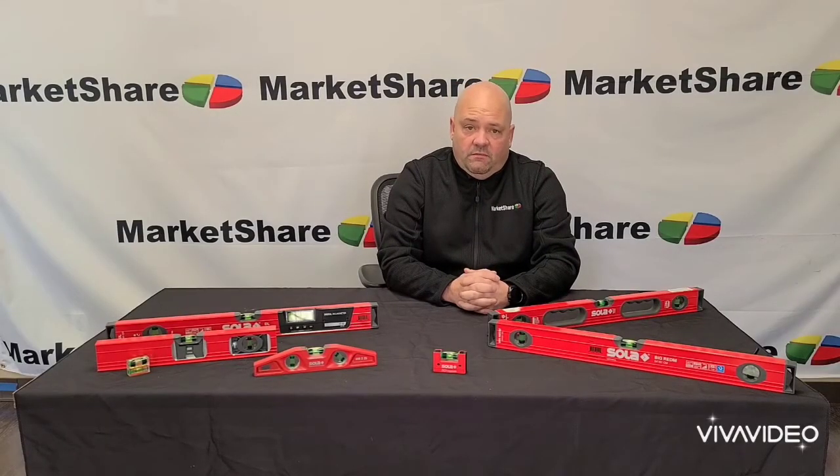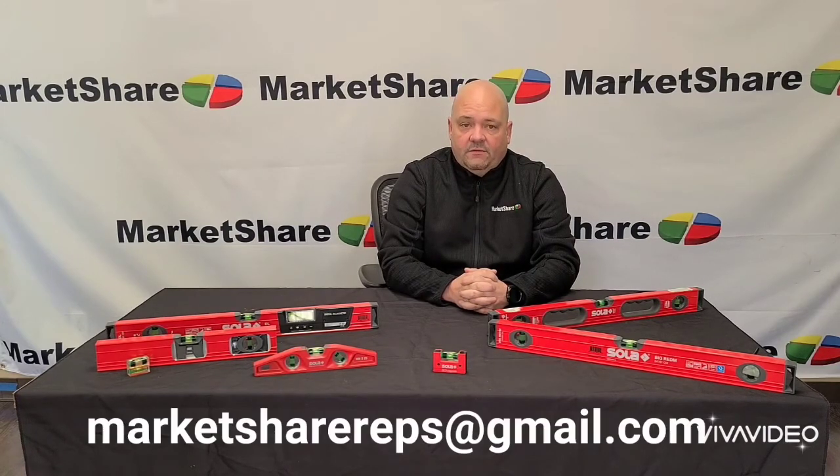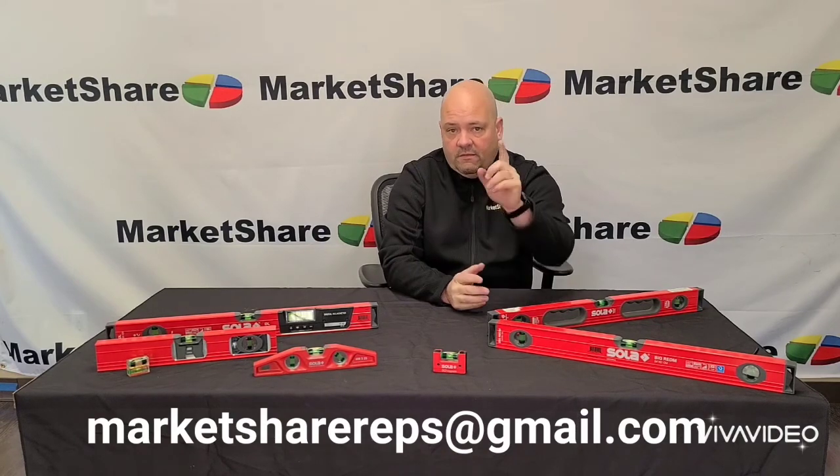Obviously after all of that information you want them, and you can get them from Kesson. You can also combine Kesson products with the Sola products to make prepaid freight. For more information, contact us via email at marketsharereps@gmail.com. Please like and share the video and let everybody know — the best level in the world: Sola. Thank you.